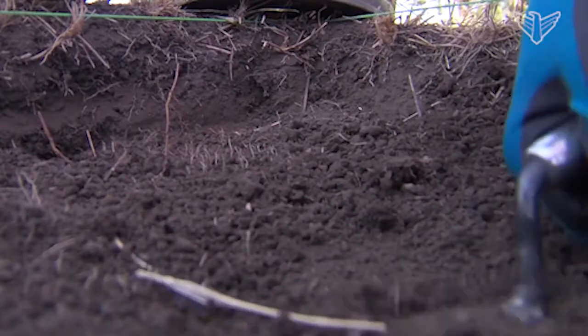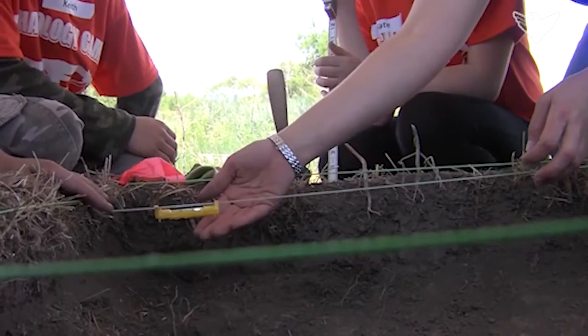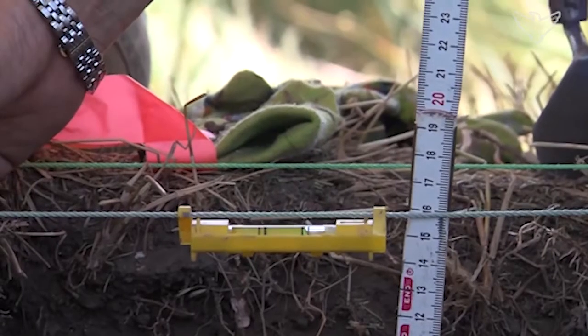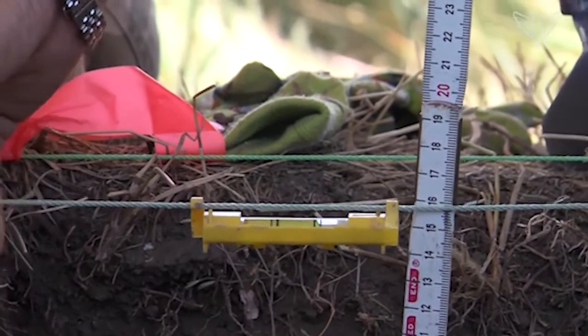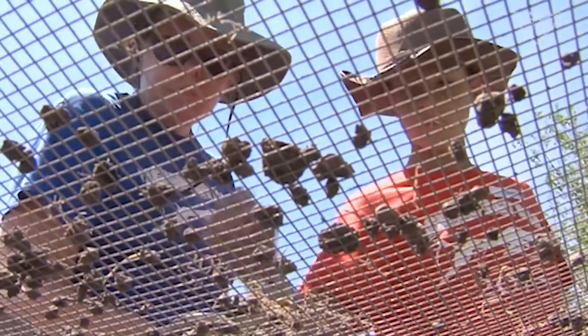If we don't teach the kids good methodology, they're essentially just glorified artifact hunters. So we want to teach them that context is very important — how deep we find it, what are the surrounding artifacts, what we find with the particular artifact. We like to teach the kids to dig slowly so that they understand that context is important.